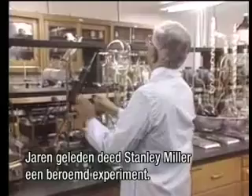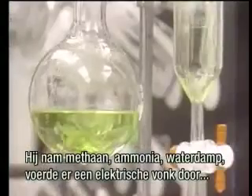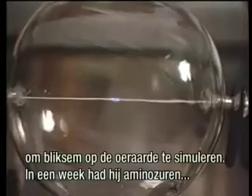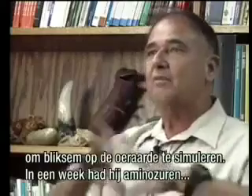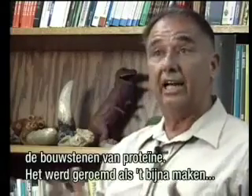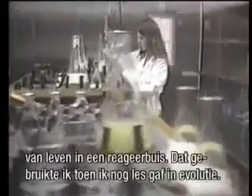A few years ago, Stanley Miller did a famous experiment. He took some simple materials — some methane, some ammonia, some water vapor — and zapped them with an electric spark to simulate lightning flashing back and forth in the atmosphere of the ancient earth. In just a week, he got amino acids, the building blocks of protein.